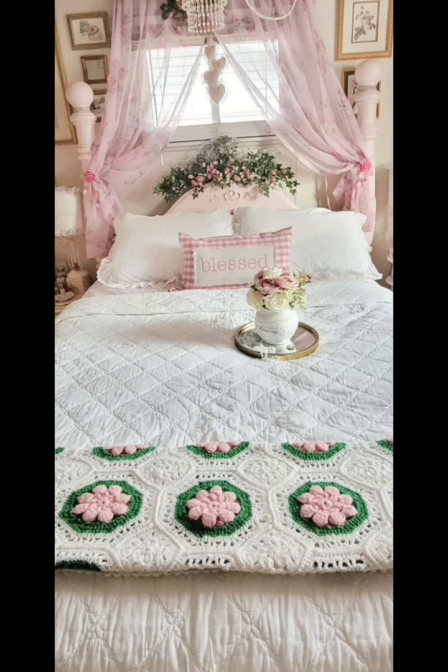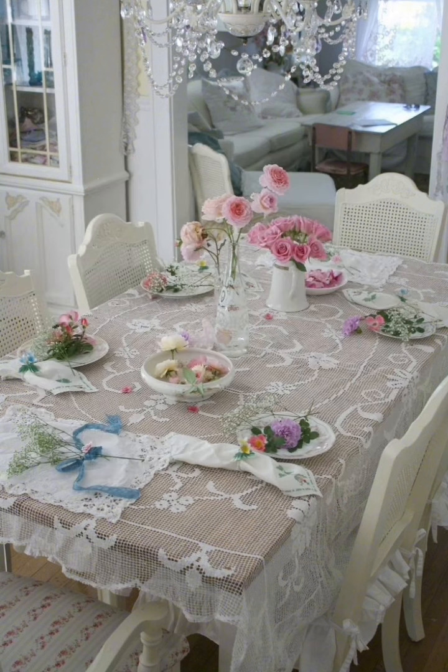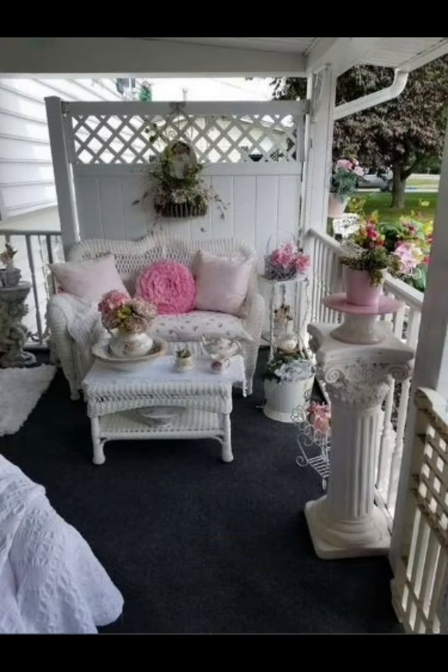In your shabby chic decor, display vintage accessories such as antique teacups, old books, and vintage clocks. These add personality and a sense of nostalgia to your space.